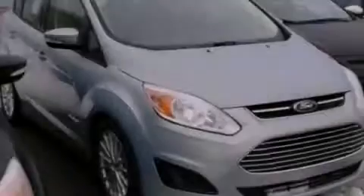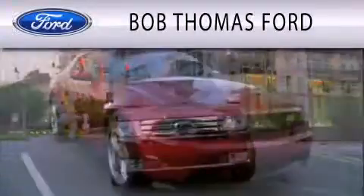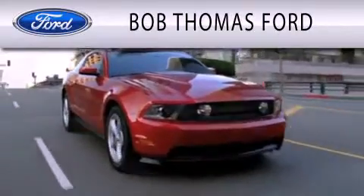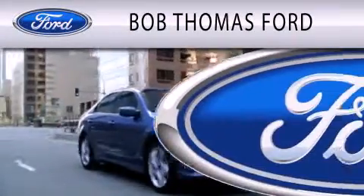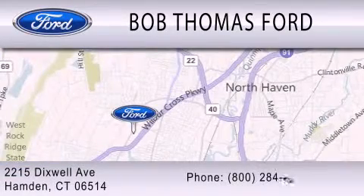Please call today to reserve this vehicle for a test drive. Bob Thomas Ford is dedicated to doing everything possible to ensure that the experience you have purchasing your vehicle is as pleasant as possible. We are located at 2215 Dixwell Avenue in Hamden. Thank you very much.